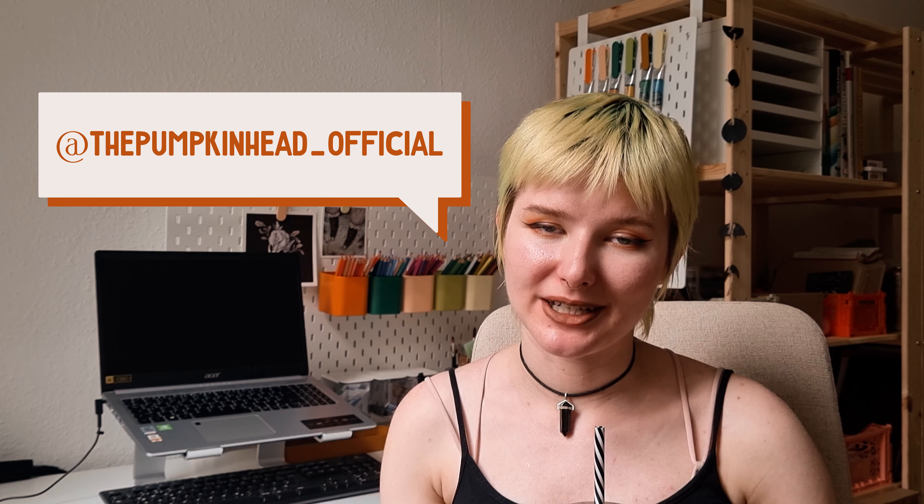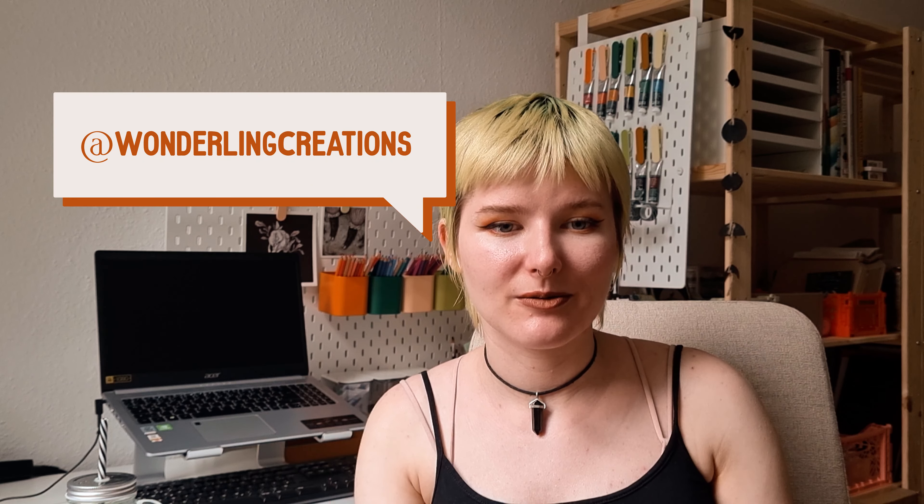Hey guys and welcome to the Pumpkin Head! My name is Jessie and on this channel we're going to talk about all things Halloween and spooky lifestyle, so I hope you're ready to get spooked. You might also know me as Wonderling Creations, where I do some spooky illustrations on Instagram, which you can check out in my description box.